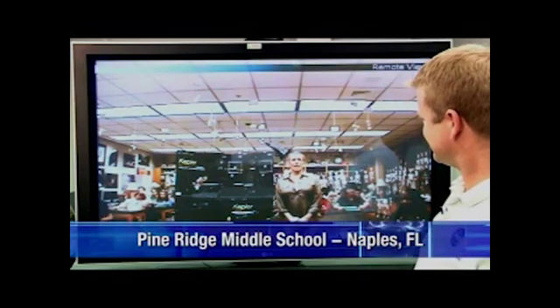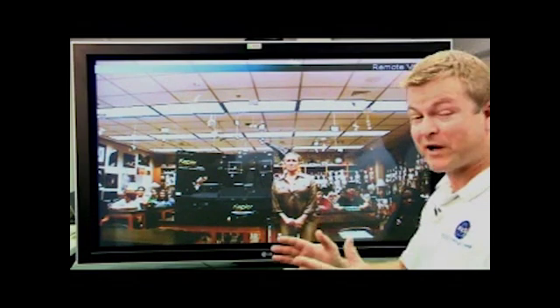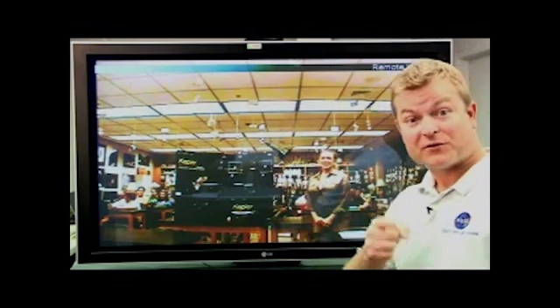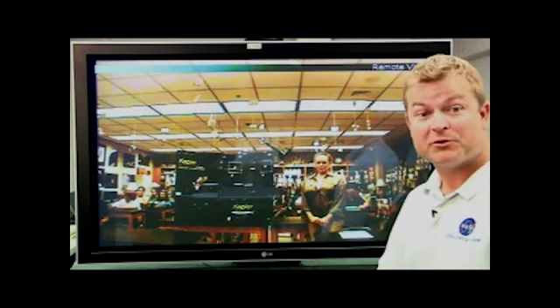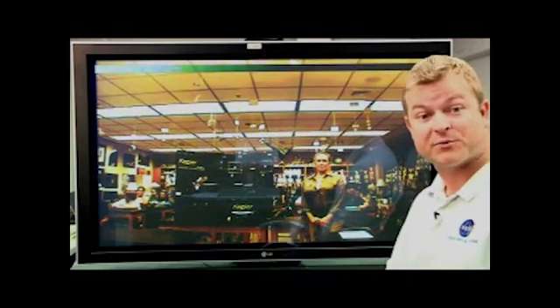Good morning, Mr. Talley. We're certainly happy to be with you this morning. We have some great questions for you. We'll get to those questions in just a few minutes. First, let's learn more about Kepler from Kepler mission scientist Dr. David Koch, who stopped by the NASA Direct Studio recently.